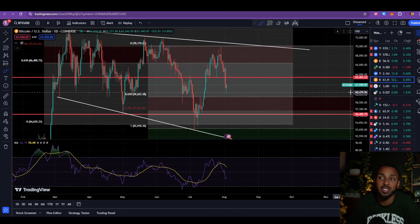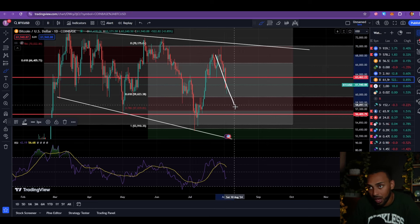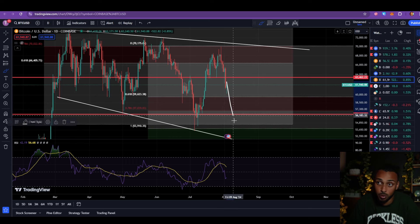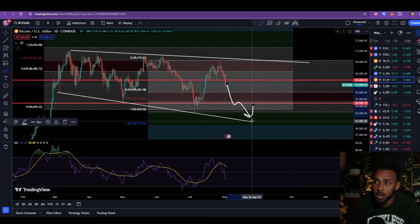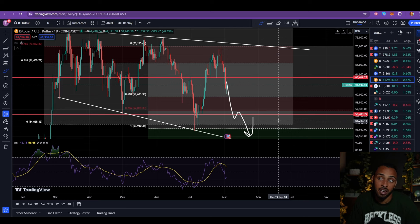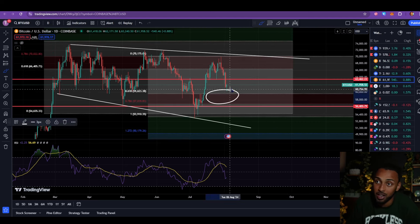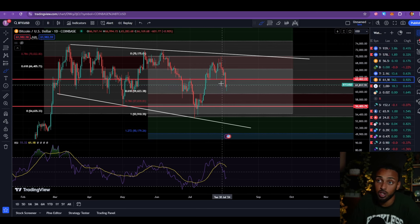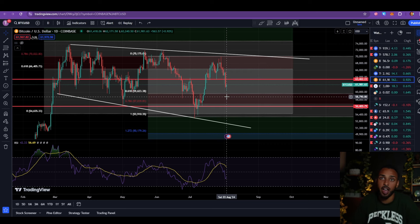The reason we expected Bitcoin could make this move if it lost support here is simply because this is its bottom-side Fibonacci zone. It happens time and time again: if you bounce off the Fibonacci zone to the top side, you come back down to the Fibonacci zone on the bottom side, and if you lose that zone you continue back towards your macro structure — which would look like Bitcoin coming back down towards $50,000 to retest the bottom of the wedge. I'm not quite sure that's going to happen yet, but that's the framework.